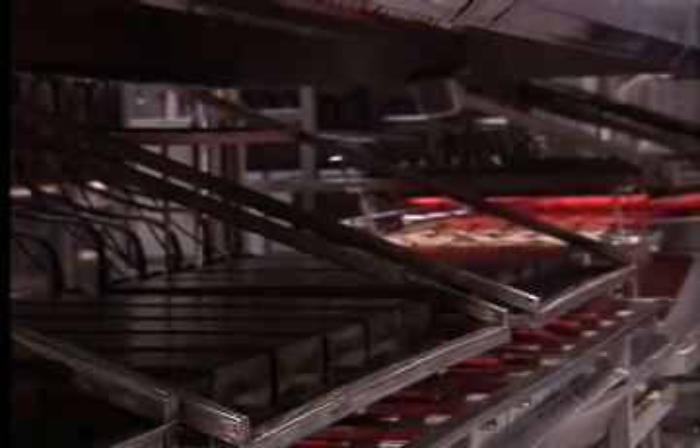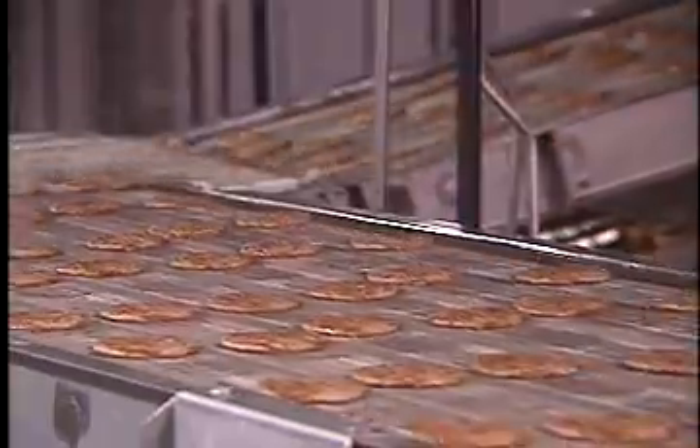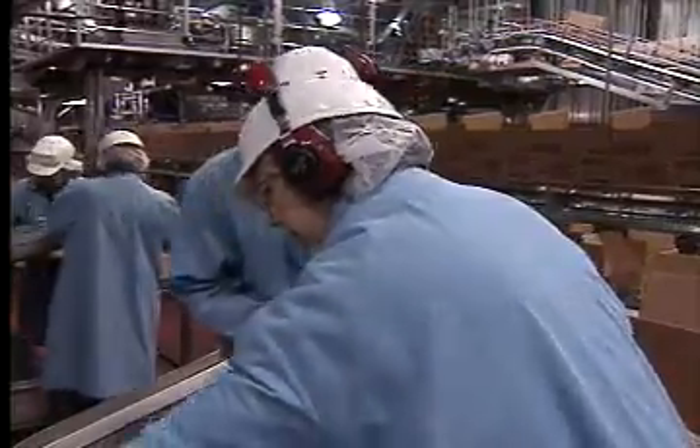Along with 200,000 pounds of sizzling sausage — cooked first, then frozen. Here, 500 workers split two shifts.